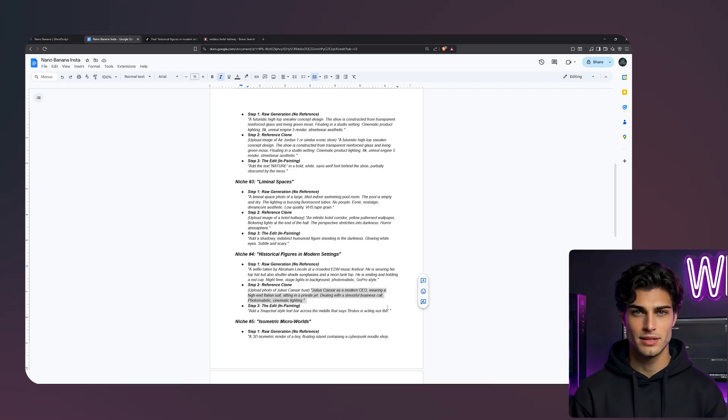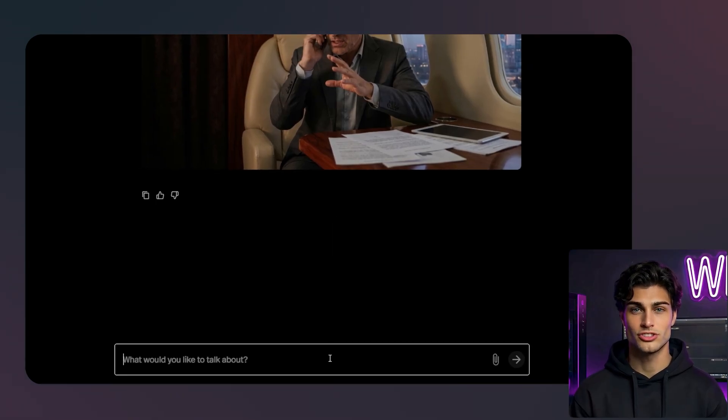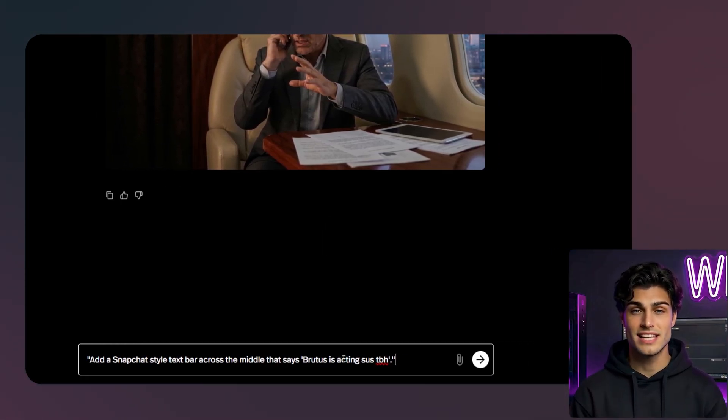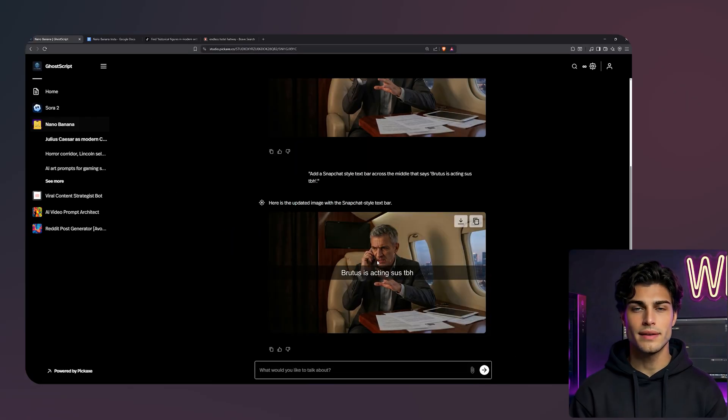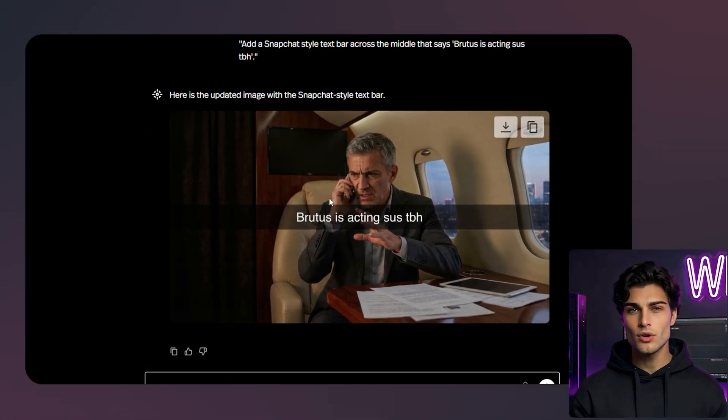Now, let's add the meme text directly. I will use the edit feature and prompt: add a Snapchat-style text bar across the middle that says 'Brutus is acting sus tbh.' The AI handles the transparency of the text bar and the font perfectly. You don't need a meme generator app. You can do it all in the flow.